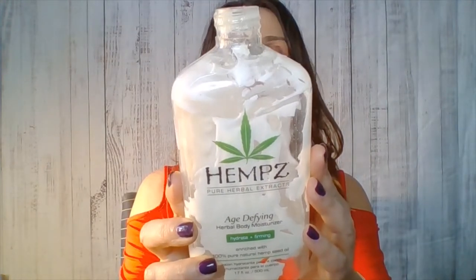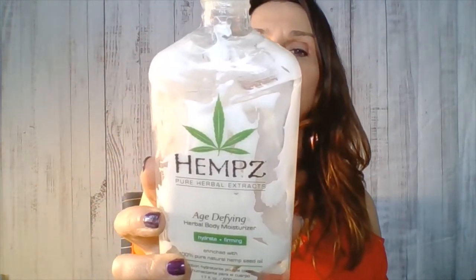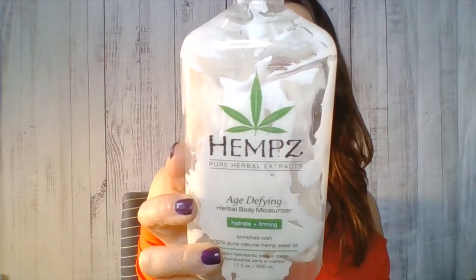The next one is also a body product — it's the Hemp Age Defying Herbal Body Moisturizer. It's very natural, enriched with 100% pure natural hemp seed oil. It's very hydrating. It has an interesting smell to it, but not unpleasant. It helps replenish and lock in moisture, enhances skin's natural protective barrier. It's non-greasy and very fast absorbing, which is true. It's also gluten-free, paraben-free, and 100% vegan. This was a very nice moisturizer — I really enjoyed this and might be buying it again.